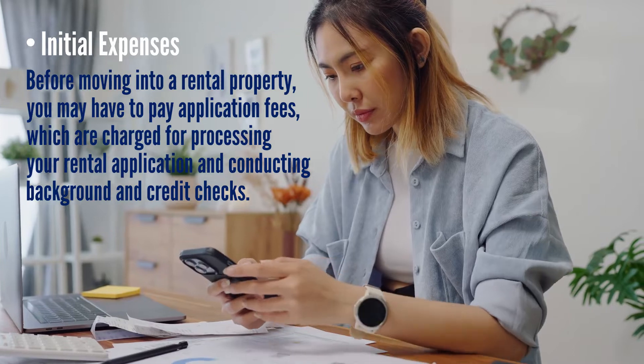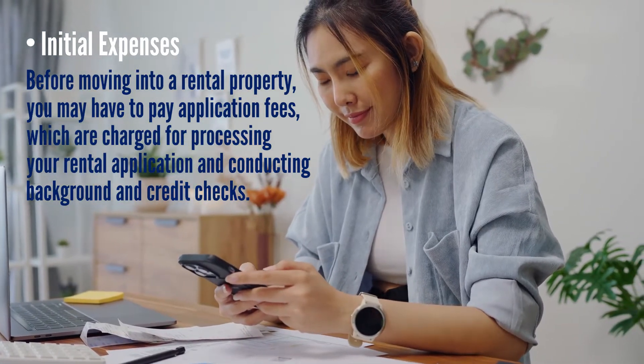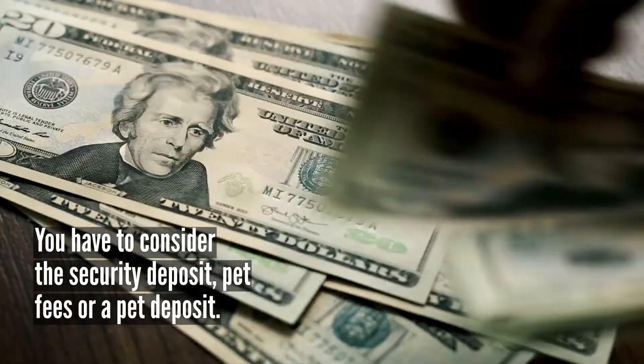Initial expenses: before moving into a rental property, you may have to pay application fees, which are charged for processing your rental application and conducting background and credit checks. Additionally, you have to consider the security deposit, pet fees, or a pet deposit.